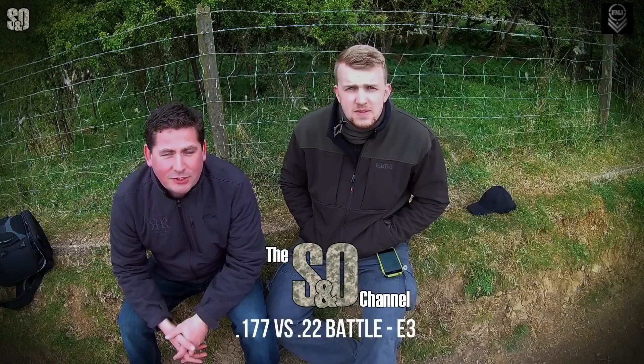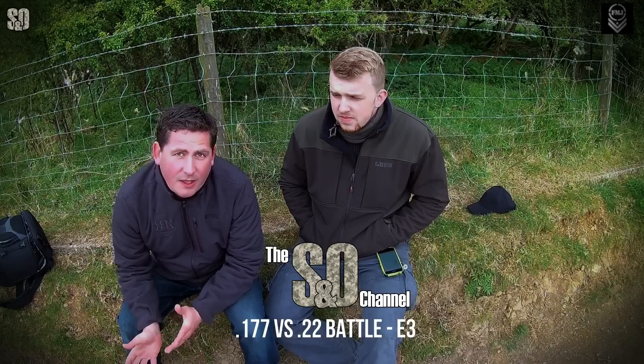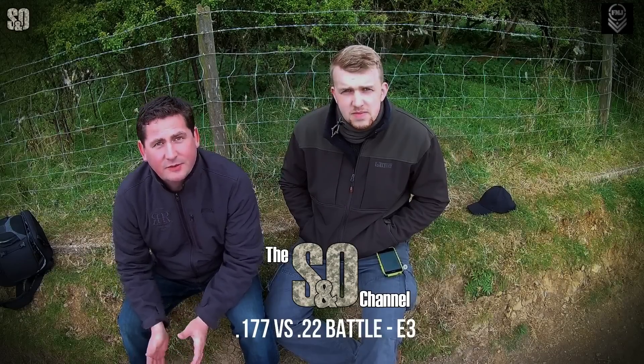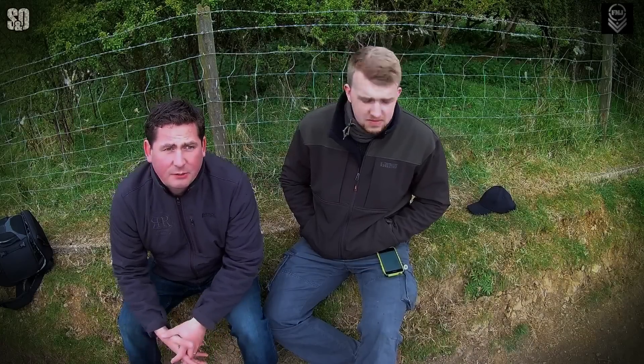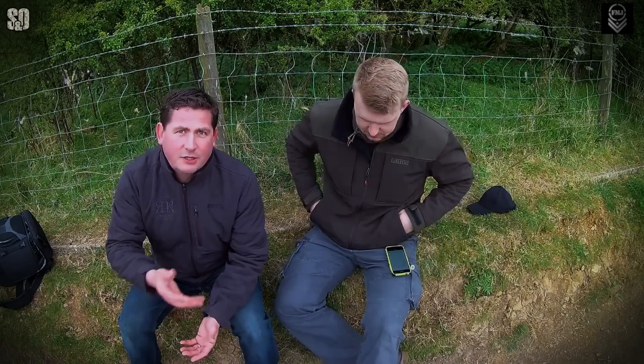Hello and welcome to Shooting Outdoors channel, proudly supported by FMGA Gunship and Dunn Church. In this little series we've been looking at 1.77 and 2.2, trying to work out which is the king calibre, and really just trying to generalise which calibre is good for what. So Tom's got a phone there and he's going to ask me questions that we bullet pointed. There is a train line not too far away, so if that gets involved we do apologise, but we can't control everything.